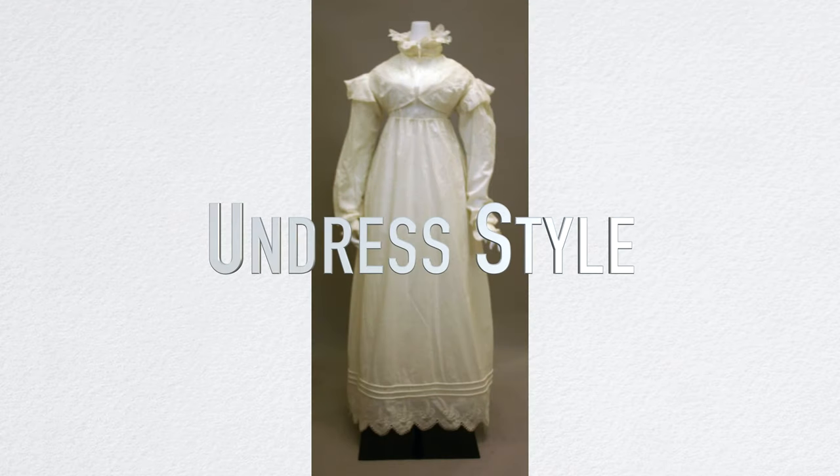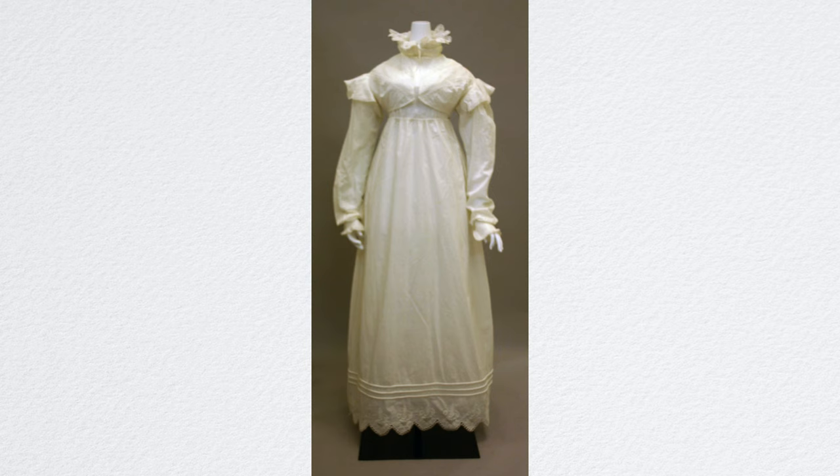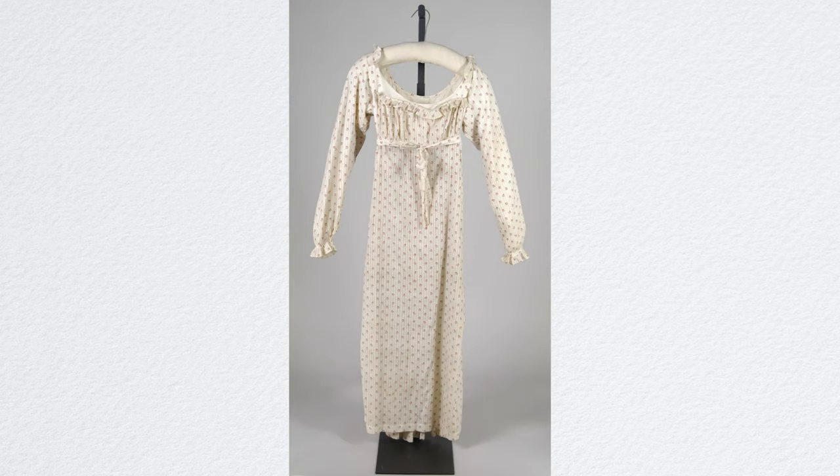In the 1800s, women started to follow the Greek and Roman style with its loosely fallen dresses that are gathered over the natural waist or under the bust. These undressed style of dresses were casual and informal. Undressed gowns are the type of attire women wore until noon or later in the day, mostly made of white and almost transparent muslin, and it revealed what was underneath.